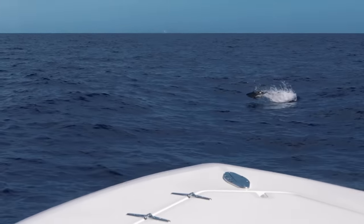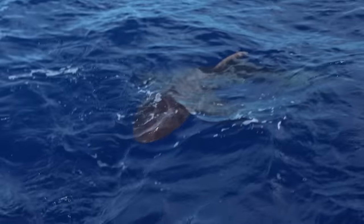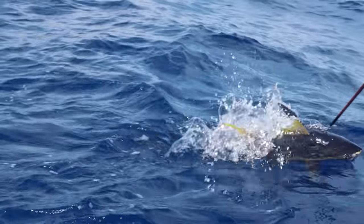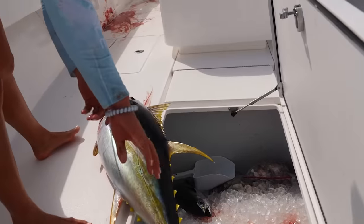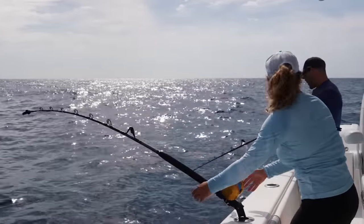That's what it's all about right there, baby. Just stomping the reel. Shark's on him, shark's on him. Look at that! Woohoo! Are you kidding me? You've gotta be joking right now. Woohoo!